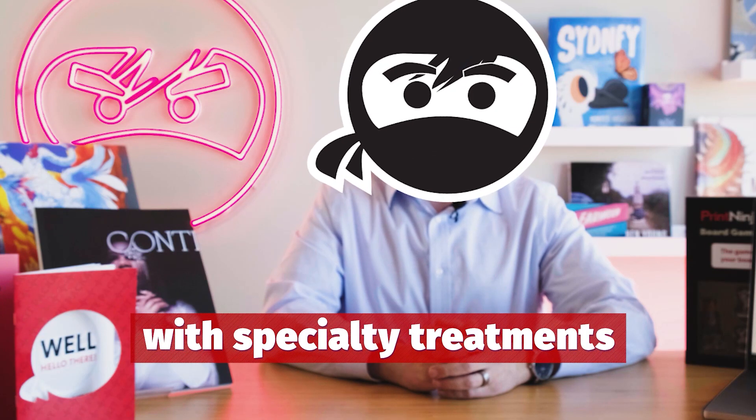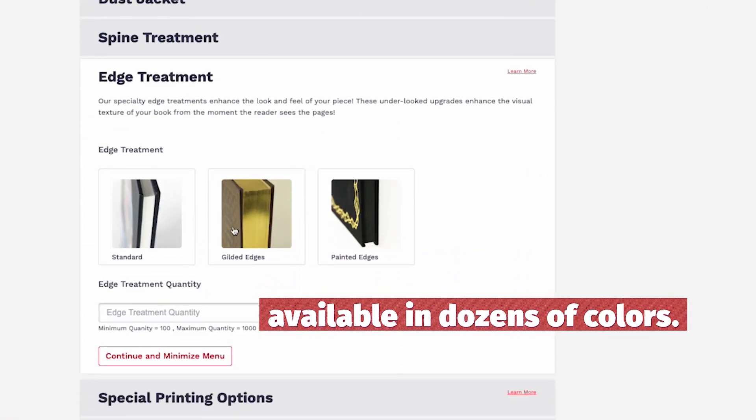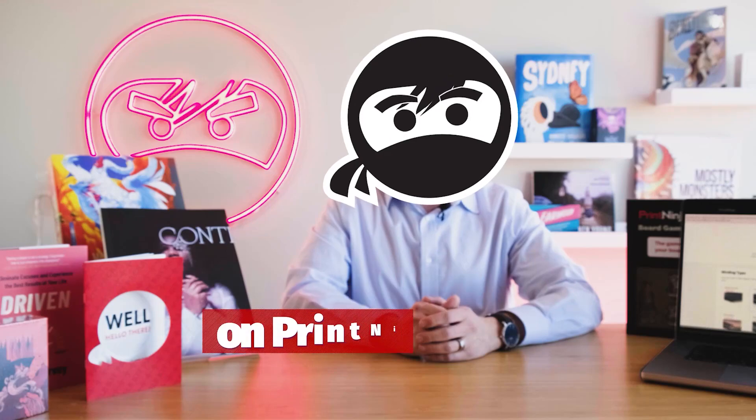Finish it all with specialty treatments to your book or card game edges, with gilded or painted edges available in dozens of colors. New lower shipping costs can also be quoted instantly with your zip code — all available to you 24 hours a day with no waiting, right now on PrintNinja.com.